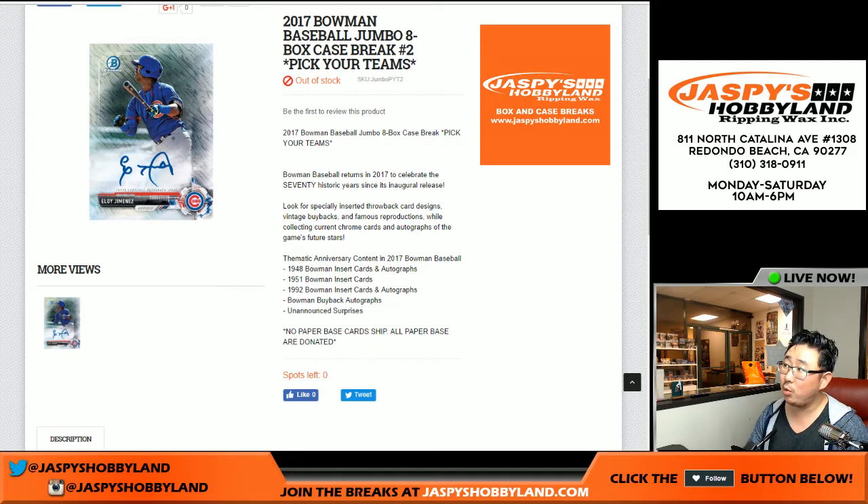Hi everyone, Joe from Jaspies Hobbyland here doing a quick randomizer and recap for a 2007 Bowman Baseball Jumbo 8-box case break. Pick your team number 2 from jaspieshobbyland.com.